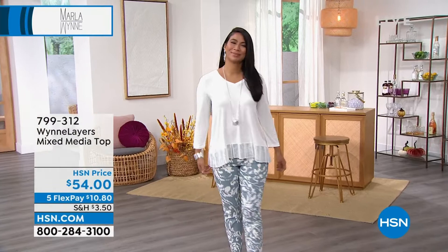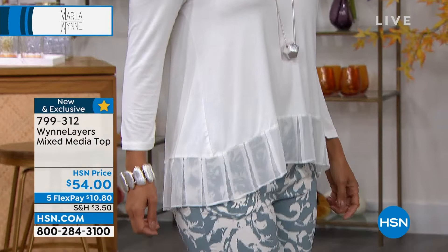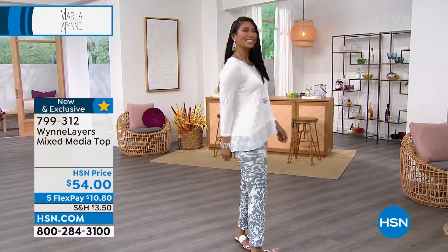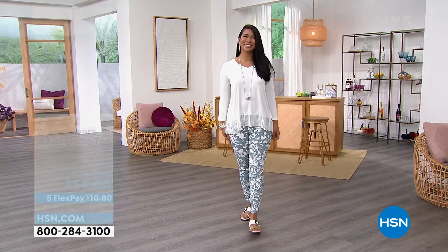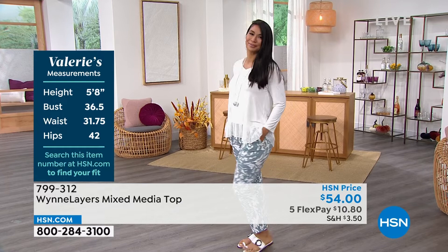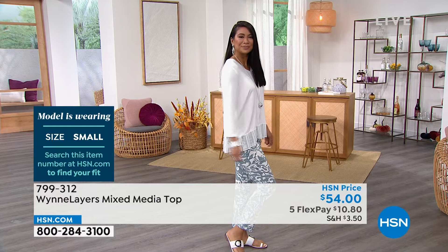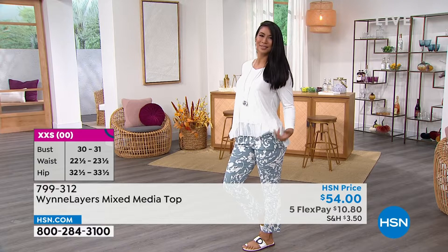We're moving on now to the Wind Layers mixed media top. This mixed media top is adorable — we don't have a lot to go around, only 500. Val is 5'8 and wears a size 4-6; she has on the small. Her measurements: 36.5 bust, 31.75 waist, 42 hips. $10 and some change to get this home. You're going to love it with jeans — I even love it with the Marla Wynn print pant. This is the perfect little top — not too frilly, but a little flare. It's not just a boring tee. The hemline is a pleated chiffon hem and the pleats will not fall out.